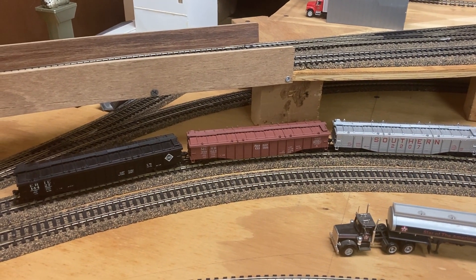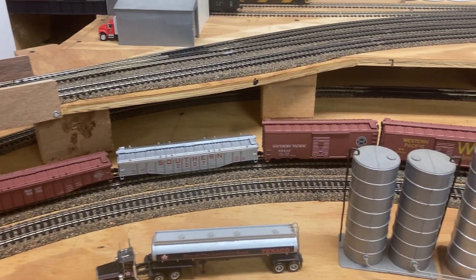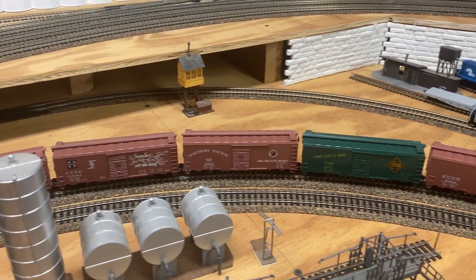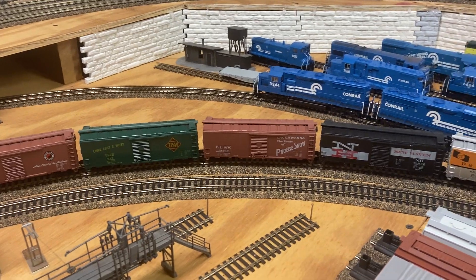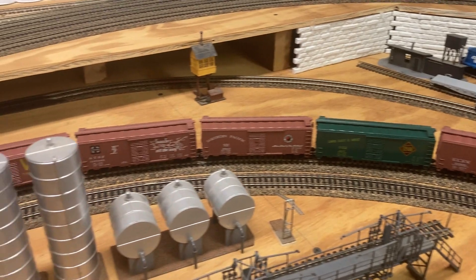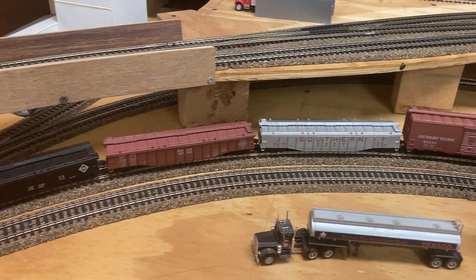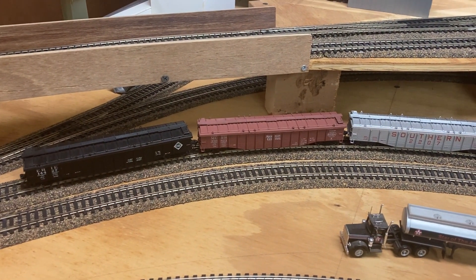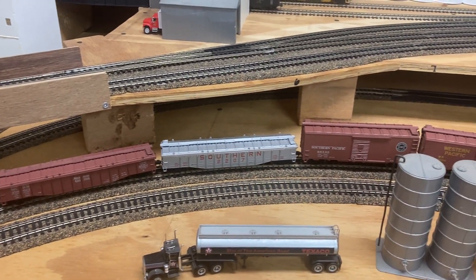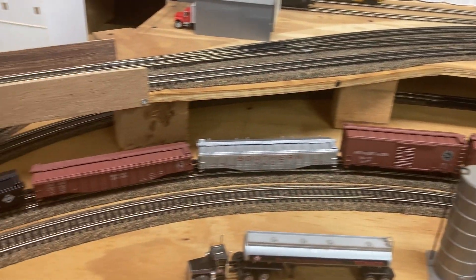I'm back with a shop update — I haven't done one of these in quite a while. I've been too busy working on other stuff and haven't been focusing on the trains lately, but hopefully that's going to change. This is a group of cars, the first batch of approximately two dozen that I recently acquired. They were all Athearn Blue Box cars produced in the late 60s and early 70s.